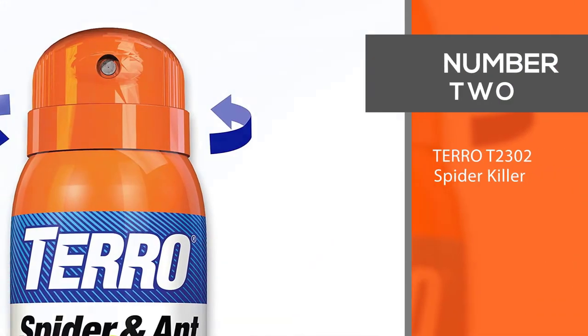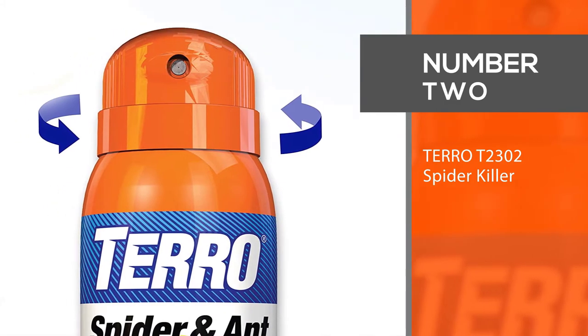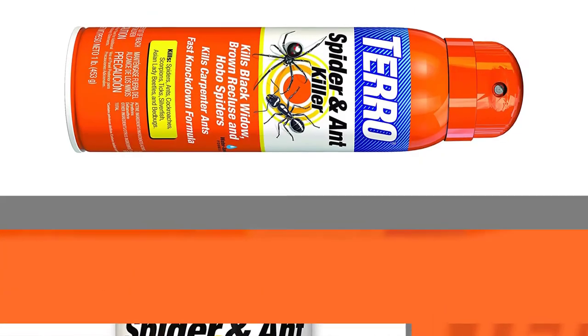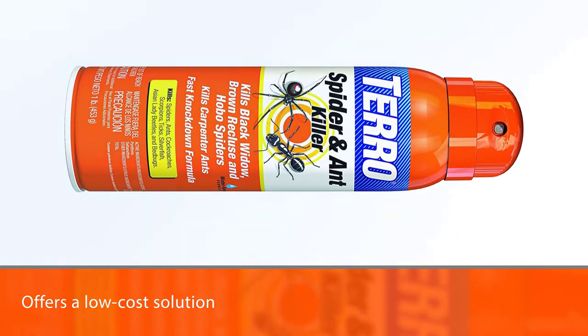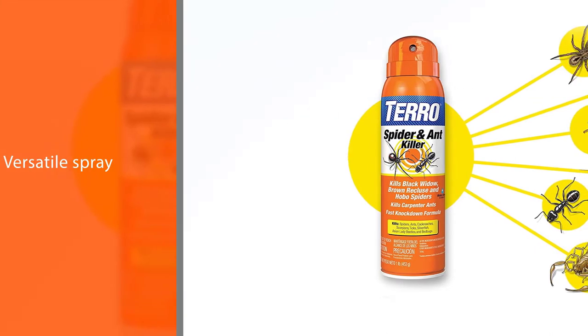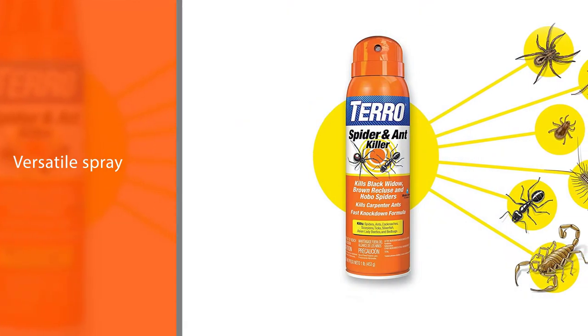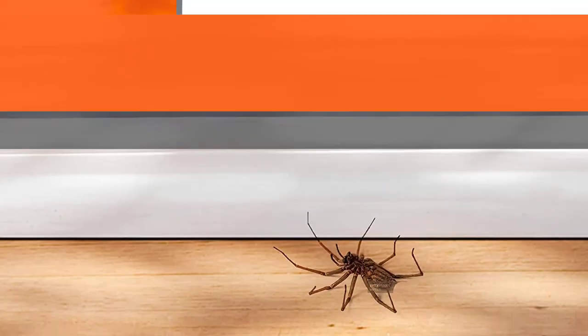Number 2. Taro T2302 Spider Killer. For those on a budget, Taro offers a low-cost solution with their Spider Killer Aerosol Spray. The versatile spray combines pyrethrins and deltamethrin that combats many types of crawling bugs including spiders, ants, and cockroaches.